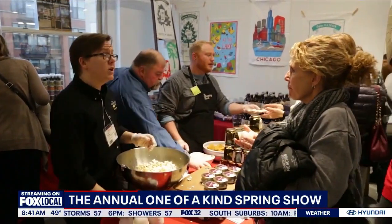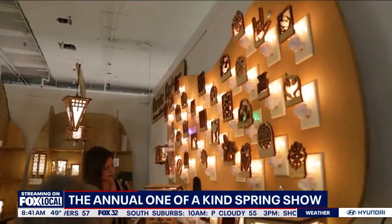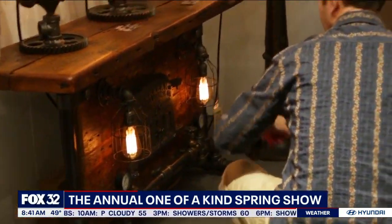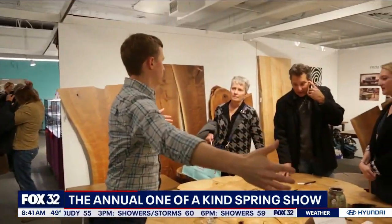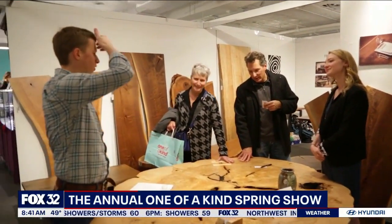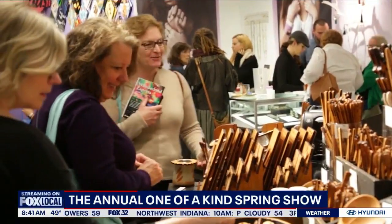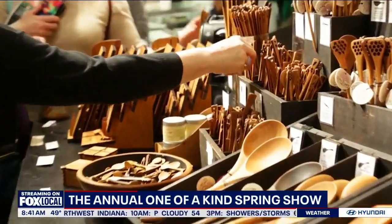Something for everyone — every holiday, every occasion: Mother's Day, Father's Day, graduation, summer barbecues. You can find something for everything. This is definitely not just an art show to look at — everything is for sale. Absolutely, everything is for sale.